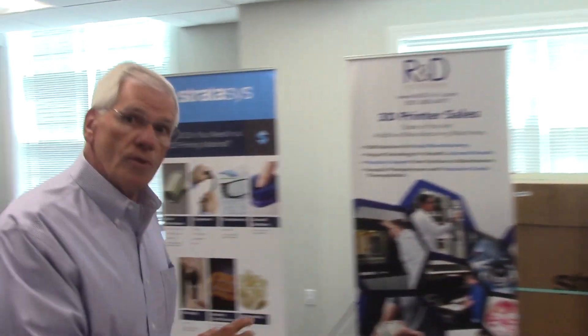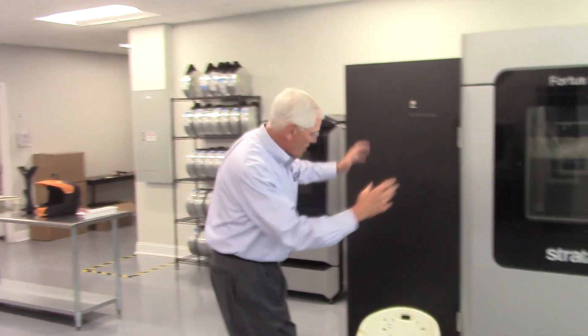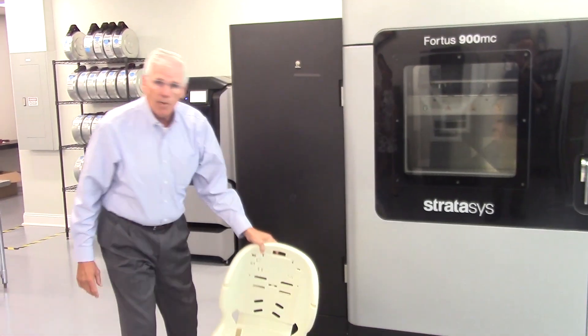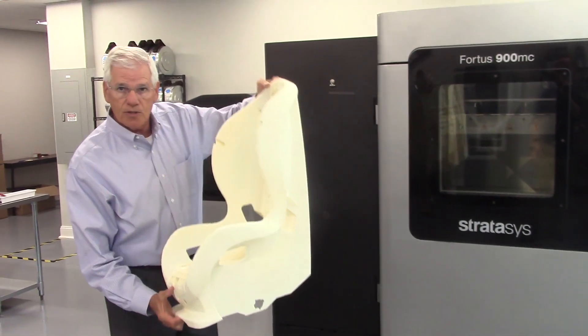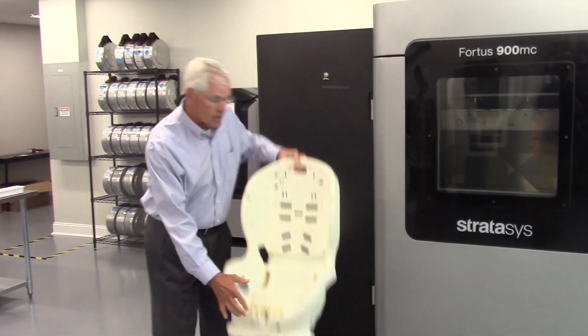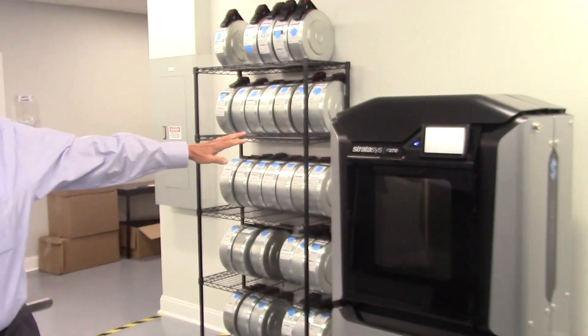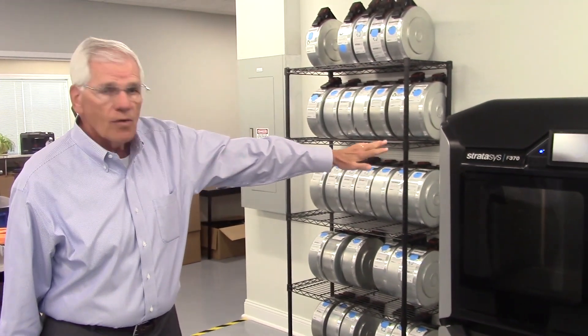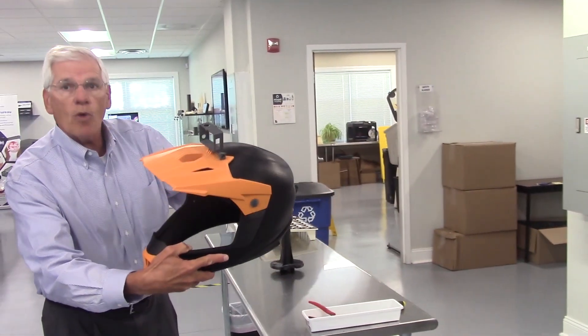If we come over to this side of our building, this is the big baby. This is our 900, which can make pots that are 36 inches by 24 by 36 inches wide. This was made on that machine. Again, more production quality.